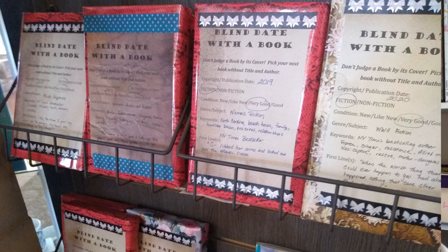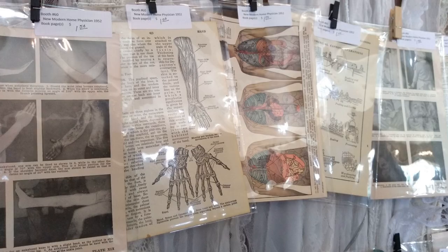Next is jewelry single pieces — usually pins at this point — which came in at $13.90. Then single books at $14.85. Blind date with a book went for $15; that's slowed down quite a bit in sales over the summer. Book pages — single pages from a book in a clear sleeve — came in at $16.